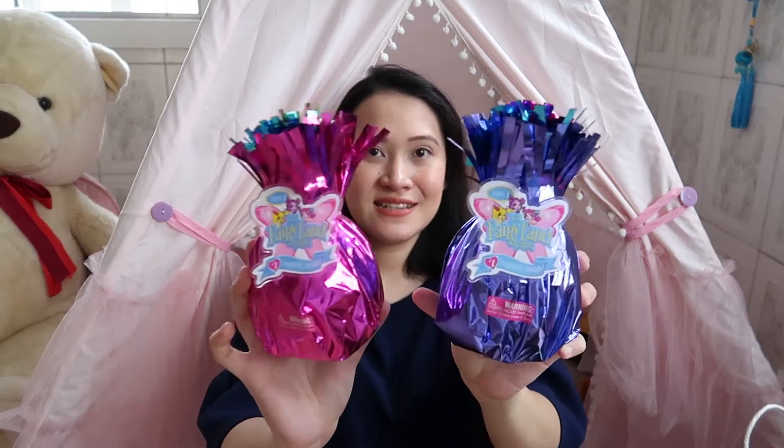I got two of these Fairyland Cuties surprise toys. I watched an unboxing on YouTube before deciding to get them. I didn't want to get her a lot of surprise things because they use a lot of plastic, and I'm trying to cut down on plastic usage. But I relented and got her two because I really think they're cute and she enjoys stuff like this. They were on sale — from 399.75, now only 200 pesos each.